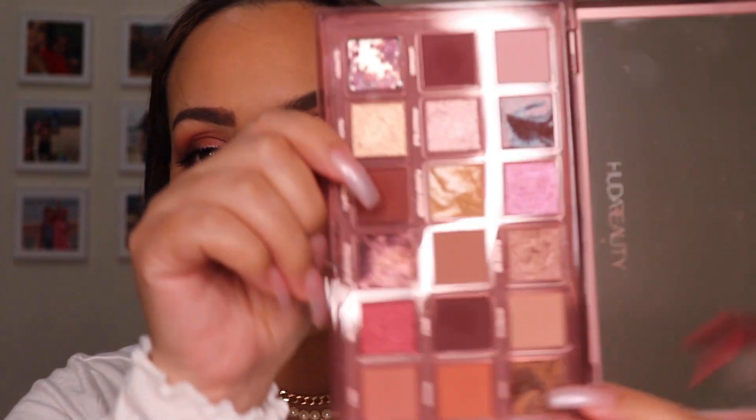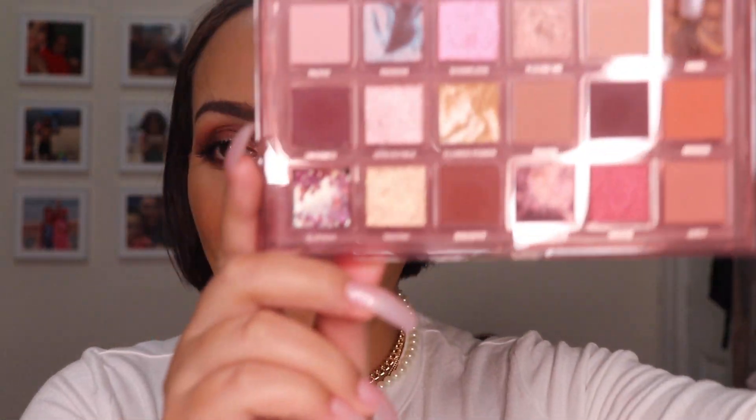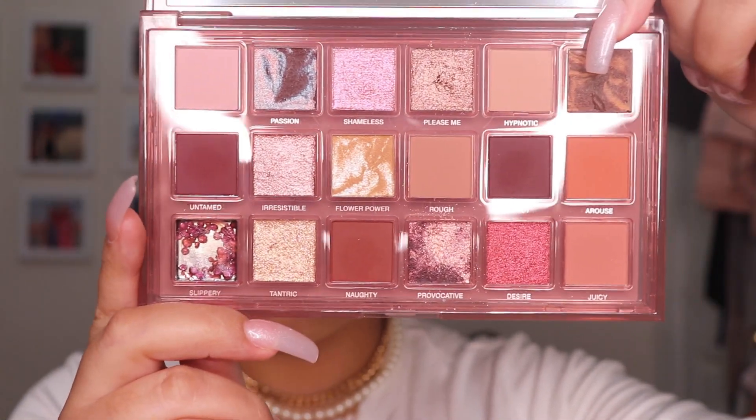This palette is absolutely gorgeous. The packaging is amazing — it comes in this plastic container. I'm going to go ahead and remove the palette. And this is how the outside of it looks. It is in plastic, different from her usual palettes, which are always in cardboard. And this is the inside of the palette — isn't that gorgeous?